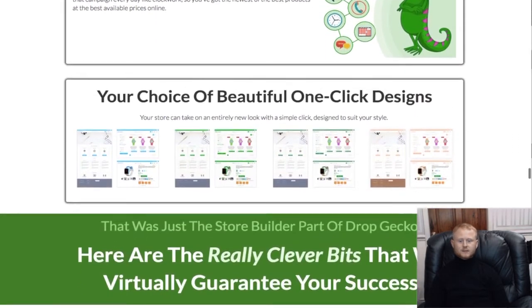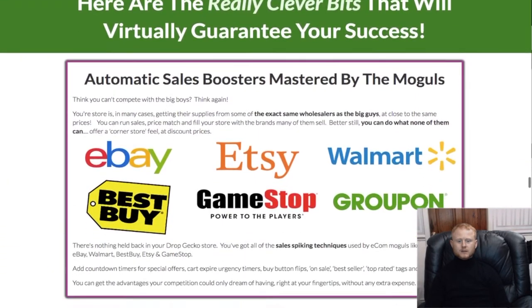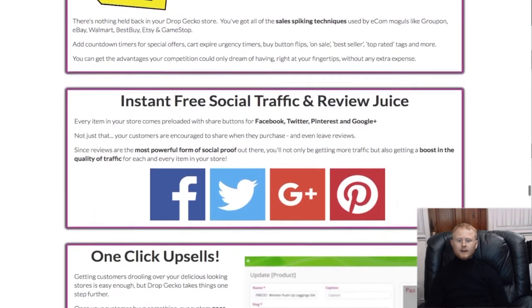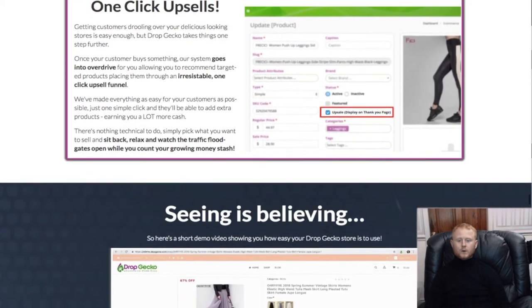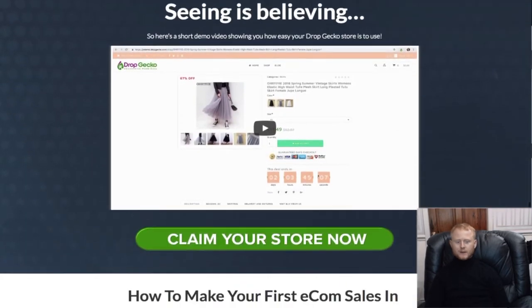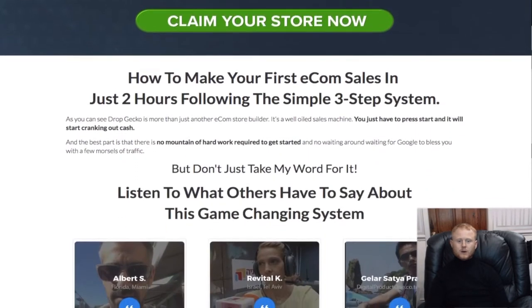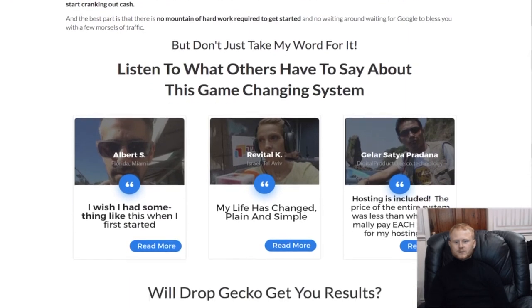With Drop Gecko you'll be able to fully customize your store with different designs to choose from, with very powerful sales boosters. You'll also have perfect pixel retargeting integration and a blog attached to your store. Of course you'll be able to start branding your store straight away with your own domain name — your ecom store, your way, your profits.